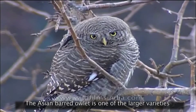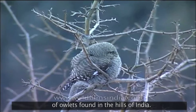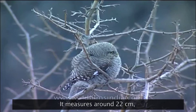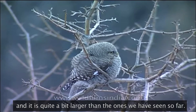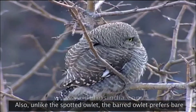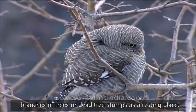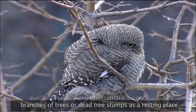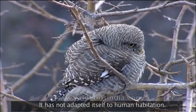The Asian barred owlet is one of the larger varieties of owlets found in the hills of India. It measures around 22 centimetres and is quite a bit larger than the ones we have seen so far. Also, unlike the spotted owlet, the barred owlet prefers bare branches of trees or dead tree stumps as a resting place. It has not adapted itself to human habitation.